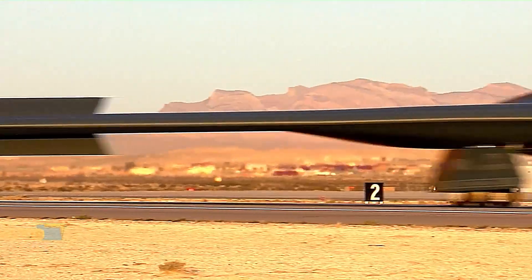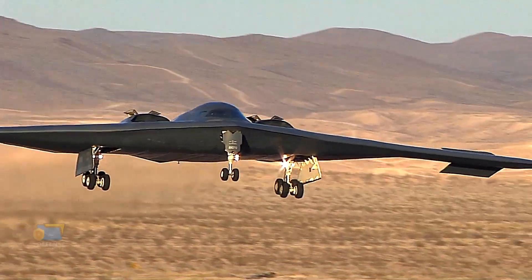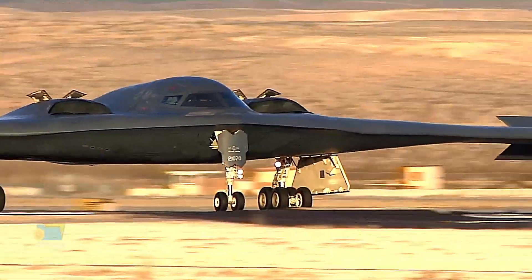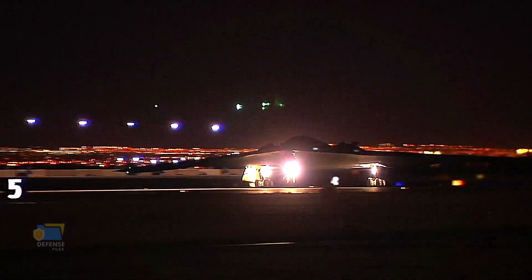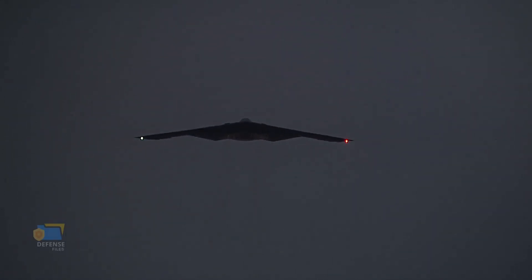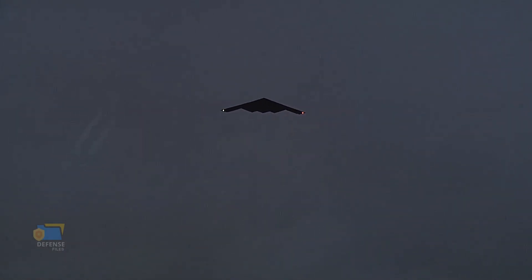Payload capacity: expected to be able to carry a wide range of conventional and nuclear weapons, as well as other mission-specific payloads. Range: expected to have a combat radius of at least 1,000 nautical miles (1,850 kilometers) without refueling. Speed: estimated to be capable of flying at subsonic speeds, with a maximum speed of around Mach 0.95. Crew: expected to have a crew of two, a pilot and co-pilot.